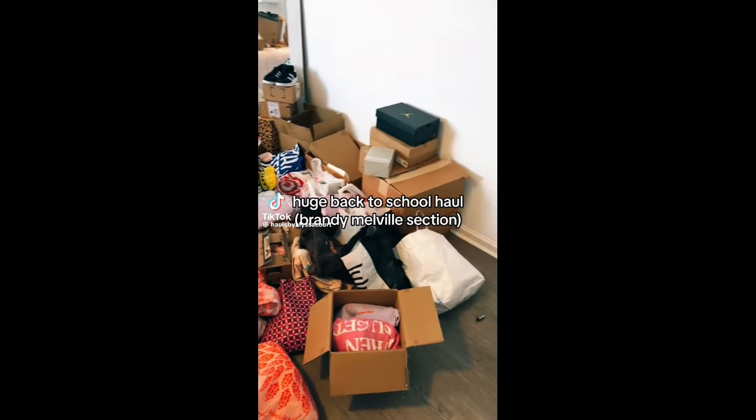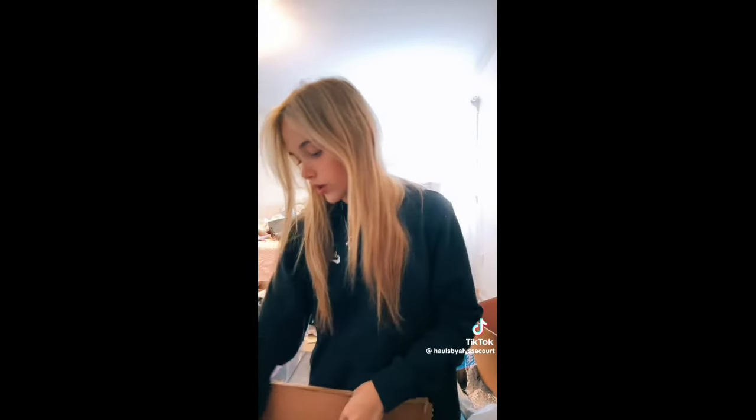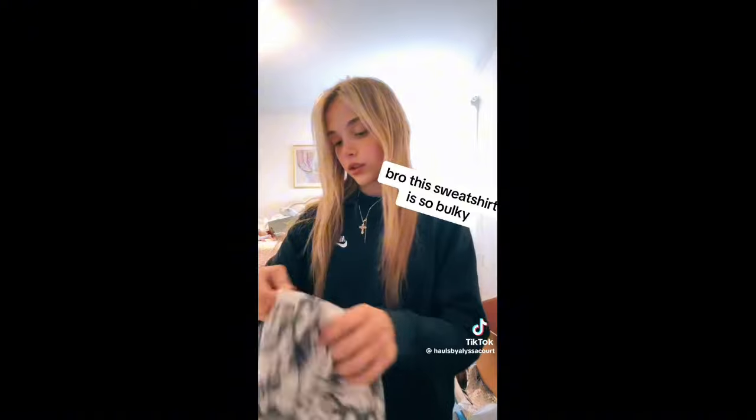Huge back to school haul — I'm going to be honest, I broke the bank. For anyone saying it's a whole new wardrobe — I know, and I can sell a bunch of stuff on Depop. Also a lot of my old stuff is too big now because I've lost weight, so that's why I got so much. From Brandy Melville: I first got the little Priscilla pants, then this top — I have it in blue and black. I got these PJ shorts — not for school — and this eyeball PJ set which I know is a bit weird but I think it's cute.